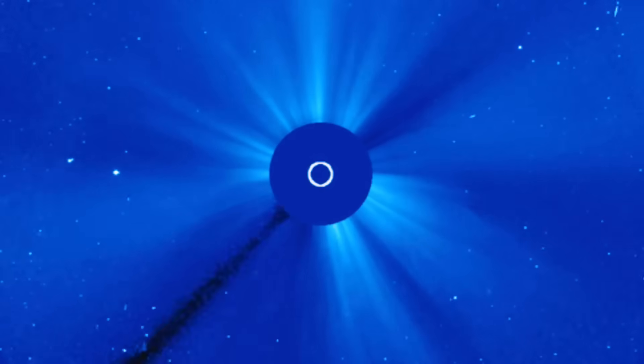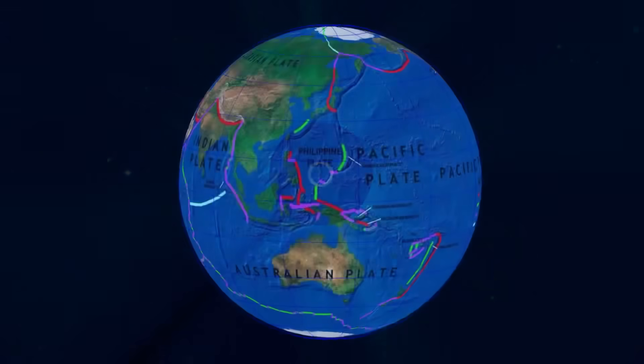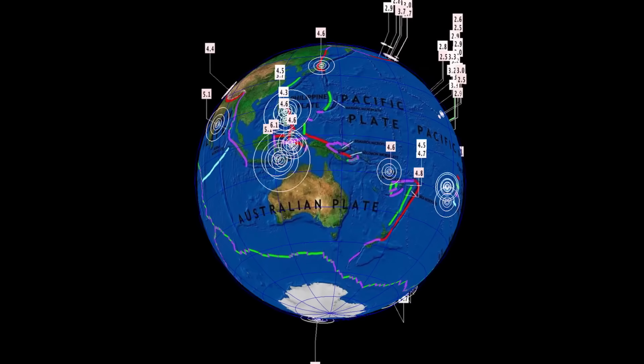Another close look here at the last 48 hours on our sun. Amazing images brought to you by SOHO, and as well NASA and all developers. Thank you.